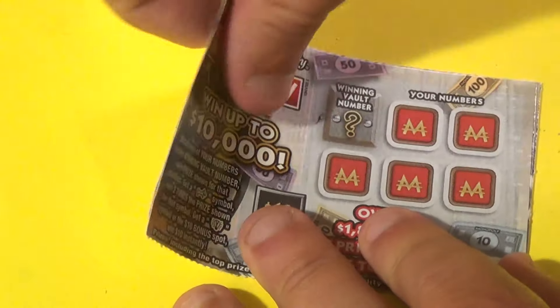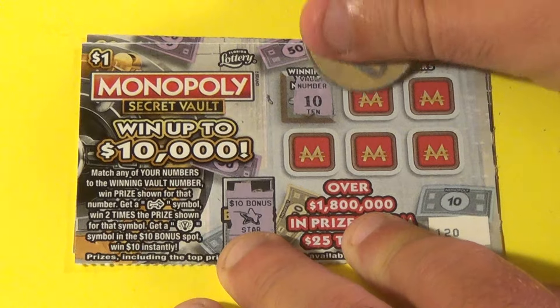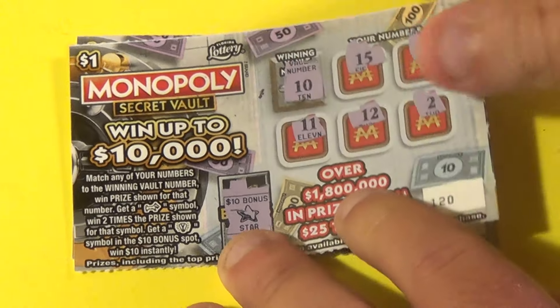And we have — how many tickets? Two left. There's no light bulb there. Is there a 10? We have 15, 9, 11, 12 and a 2. No win.